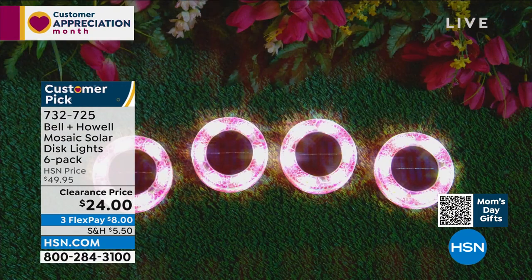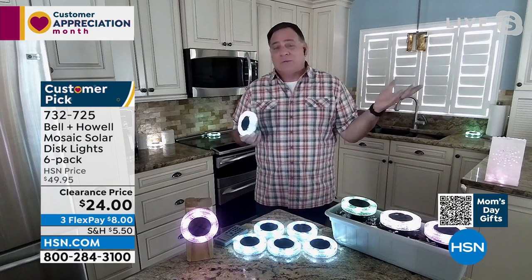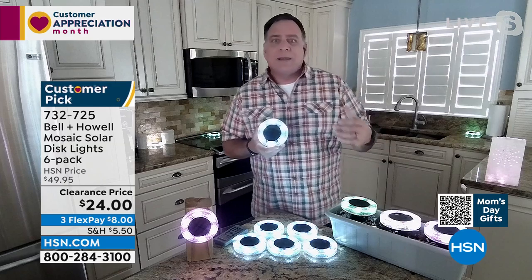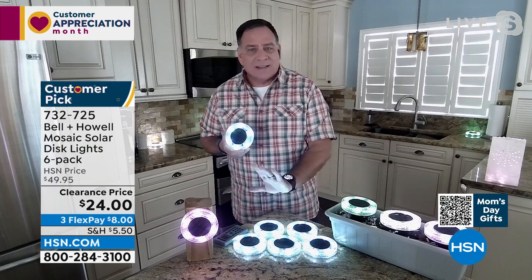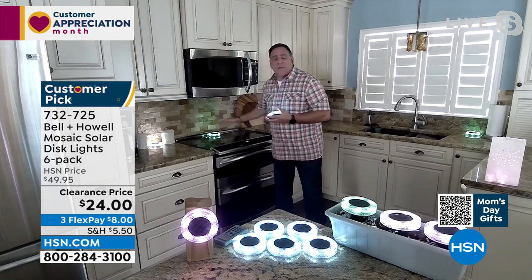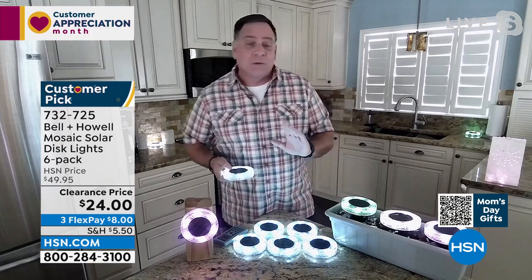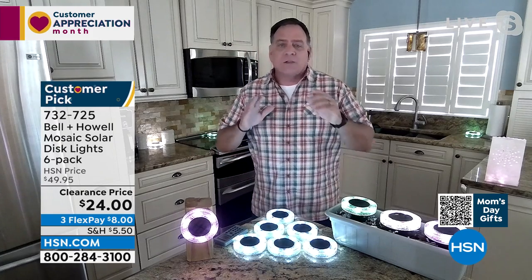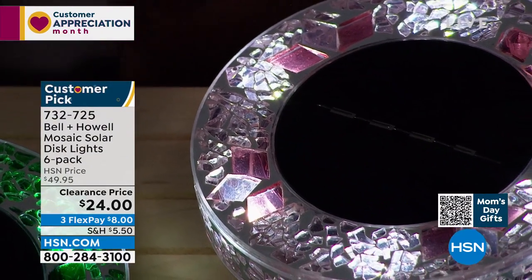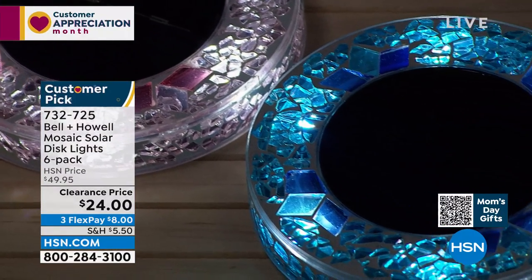Lou says use them like coasters for outdoor entertaining — set them at your place settings. If you've ever wondered which cup was yours, get a few colors: a set of purple and a set of blue, and everybody will know which place setting is theirs — like wine charms. They come with stakes if you want to put them in the ground, but you can also just move them around to see where they fit beautifully. Get them on FlexPay and shop on hsn.com while they're on clearance.